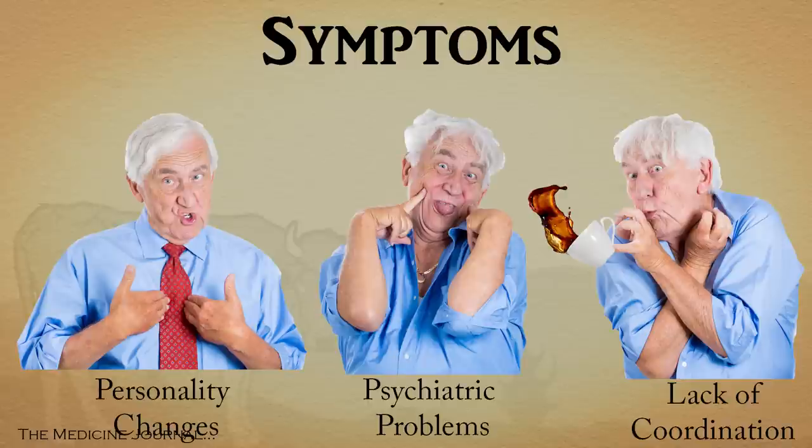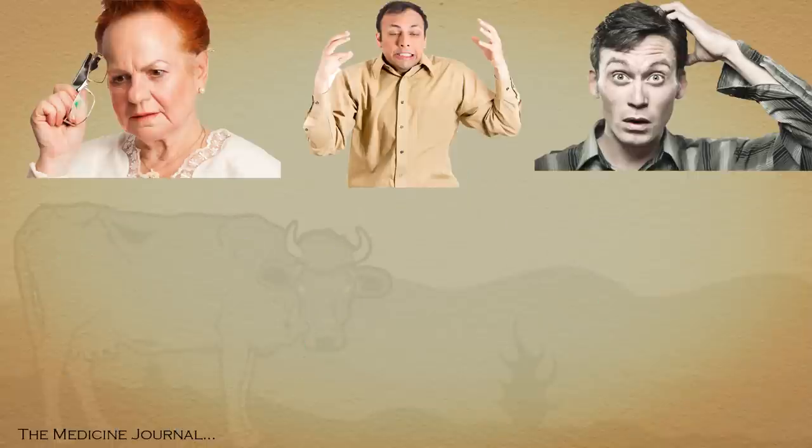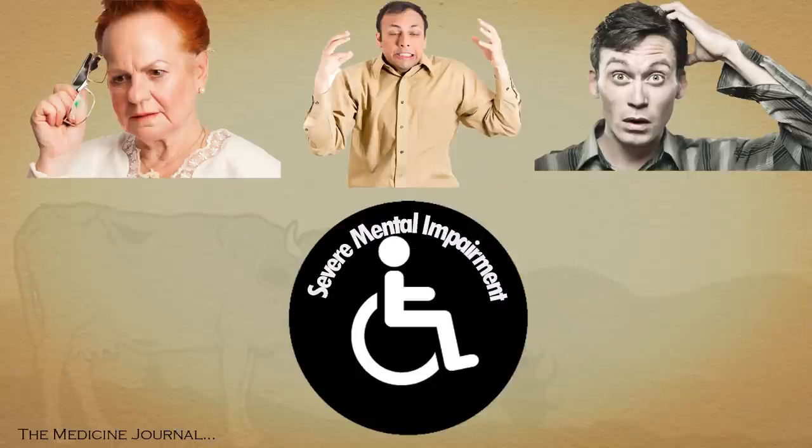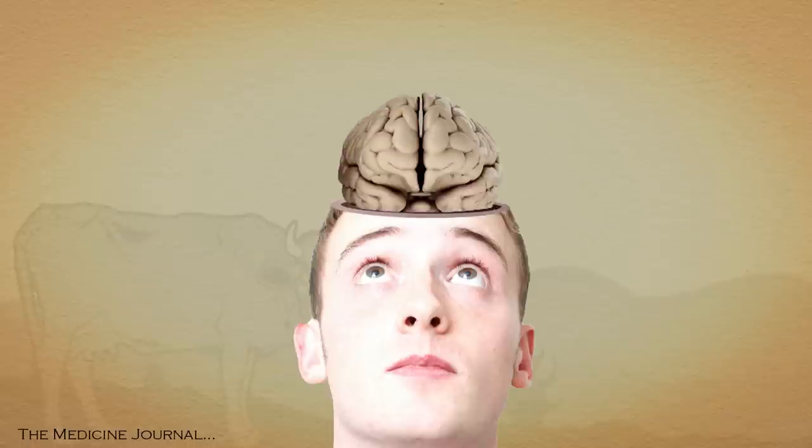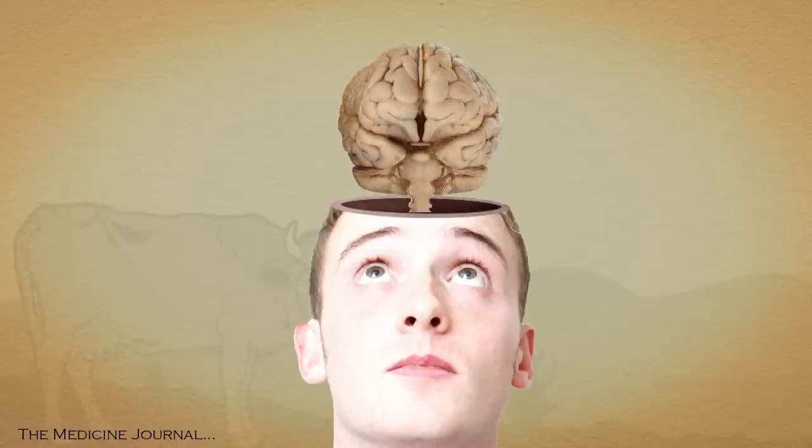As the disease worsens, those symptoms progress to involuntary jerking movements, confusion, and memory problems progressing to severe mental impairment. The victim then loses the ability to move or speak altogether. Once enough holes are present within the brain, the victim dies.